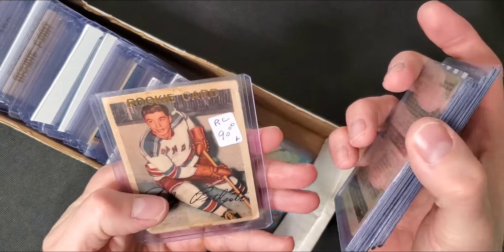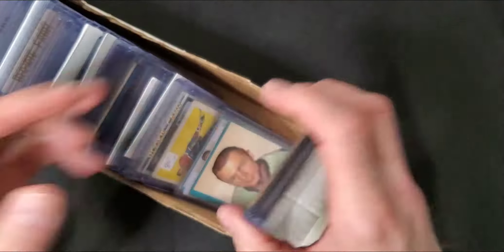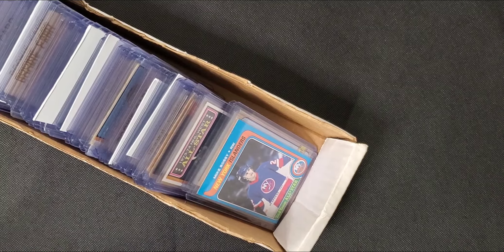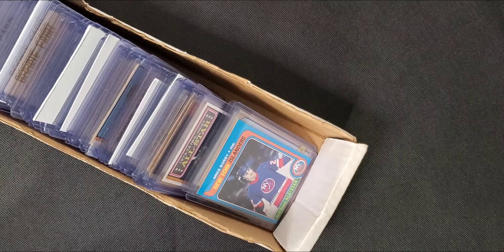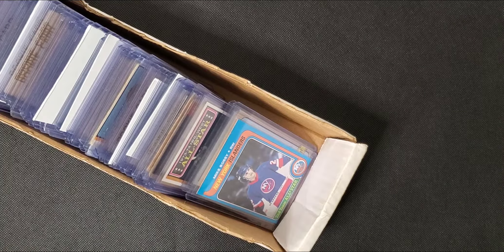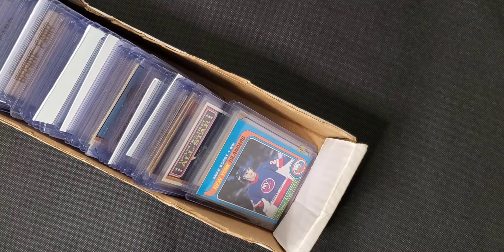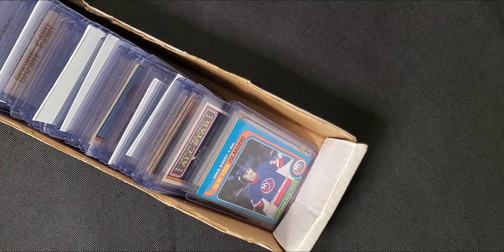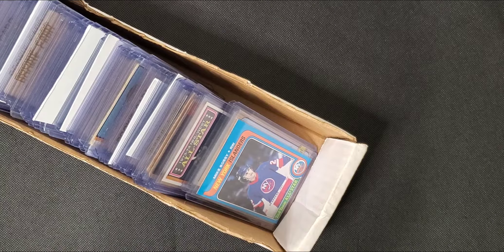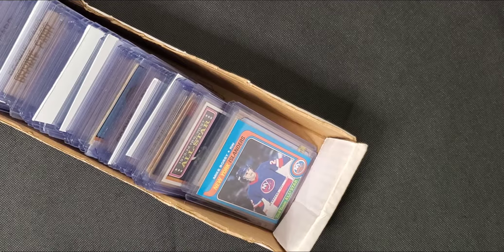I scrolled through a bunch of the cards - I didn't even notice that was an Andy Bathgate rookie card. We're going to go through all of these. I'm sitting there thinking, if I leave this store without buying all of this somehow... but I didn't want to overpay. I asked the guy how much for this first pile - maybe 150 cards. He says $150. I said put that aside, I'll probably take it. Then I came back and said how much for all of it? I'll give you $600 for everything. He said sure - $600 cash for both boxes.